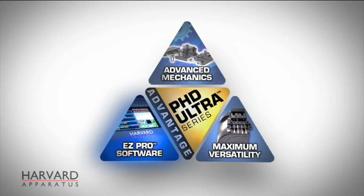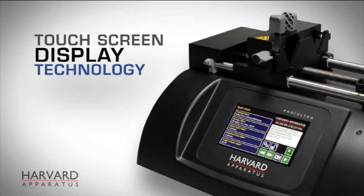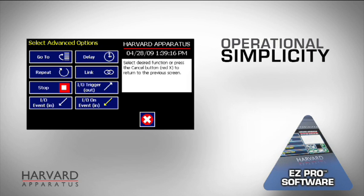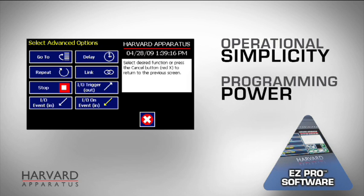The second advantage is the Easy Pro software, combining advanced methods architecture with a high-resolution, color, chemical-resistant touchscreen display technology, providing a new level of operational simplicity and programming power without a PC.